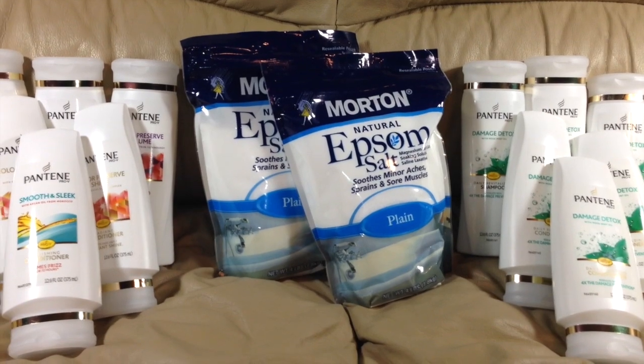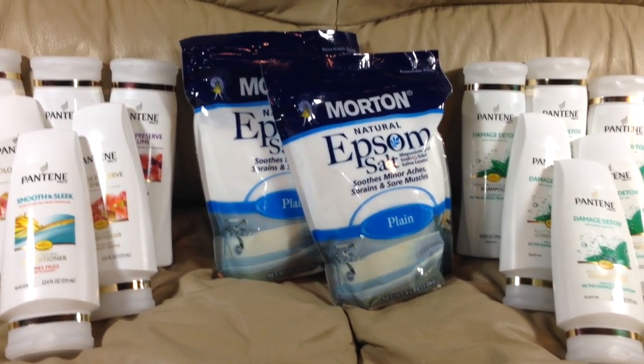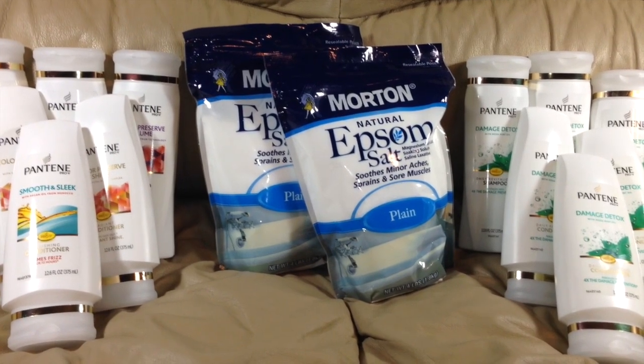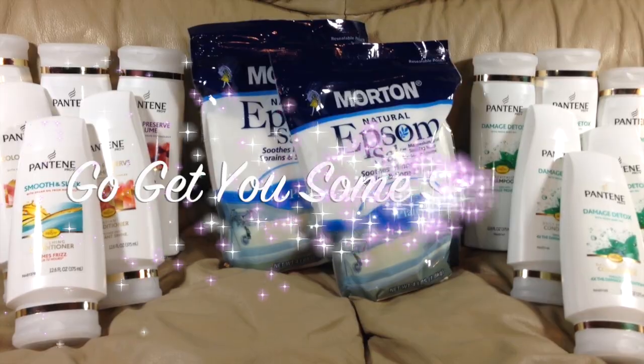This is a great week to take advantage of some of the sales that are happening at your local Walgreens store. I want to thank you so much for tuning in, and until next time, this is the Frugal Rev saying: go get you some savings.